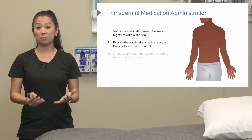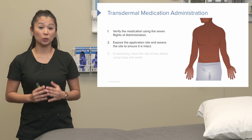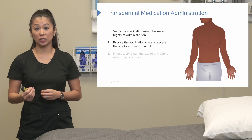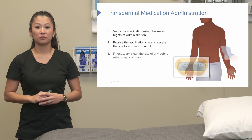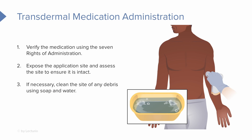When applying a transdermal medication, always wear gloves. The reason is there could be pain medication or something like nitroglycerin, which helps with chest pain, and you do not personally want to absorb that as a nurse. If necessary, we may need to clean the site using soap and water and pat the area dry before giving the medication, so that it absorbs much better into the skin.